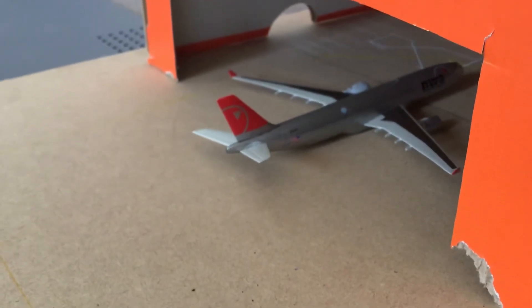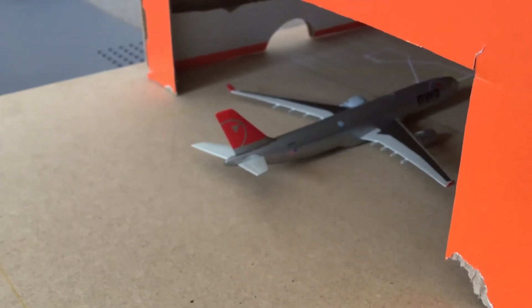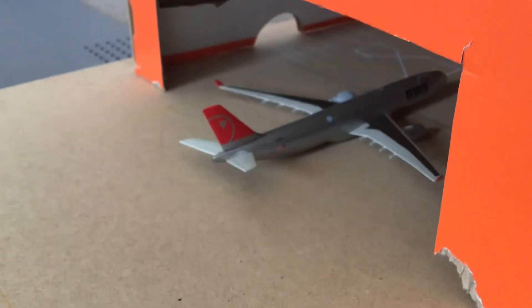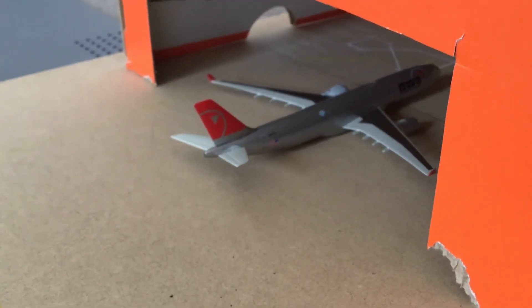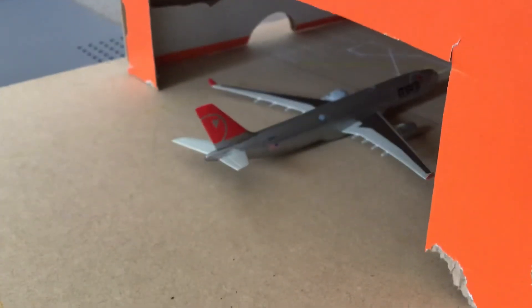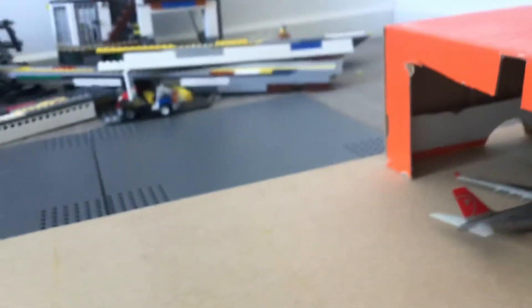And then in the hangar we have a Virgin Australia A330-300 — it's in the hangar because it's getting some new wheels fitted. So yeah, guys, hope you enjoyed! Make sure to subscribe, turn notifications on, and I'll see you all in the next one!